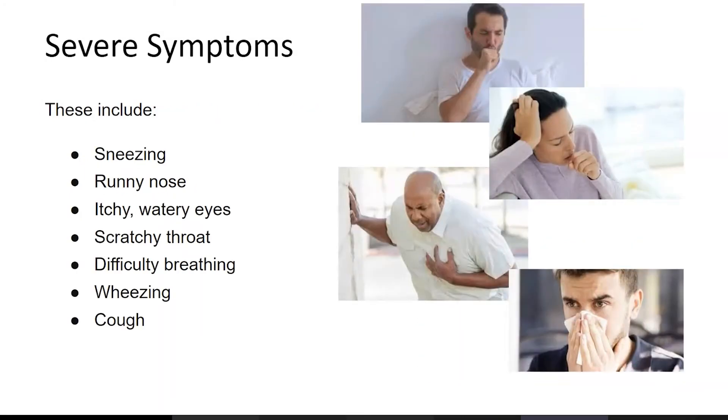The more severe symptoms that can happen include sneezing, runny nose, itchy watery eyes, scratchy throat, difficulty breathing, wheezing, and coughing. These are the more severe manifestations of latex allergy.